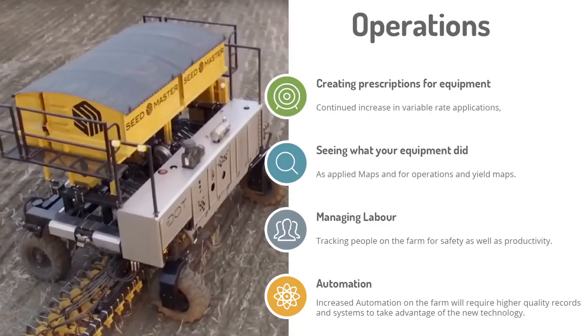Moving to the operations level — this is about creating prescriptions and sending things to the files, seeing what your equipment did, getting the maps back and actually analyzing them, seeing what rates went on versus what was applied, and managing labor and where your people are and how much time they're spending. The future of this is really automation and how we continue to make things easier.